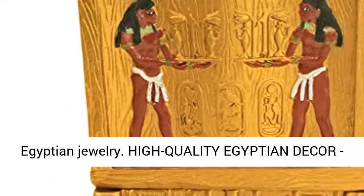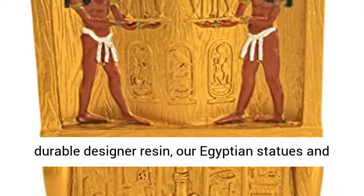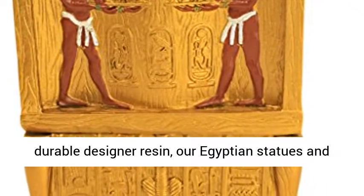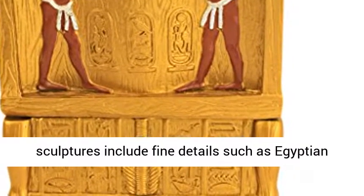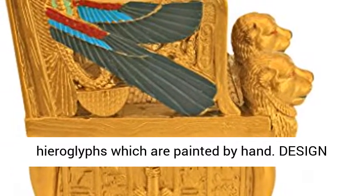High quality Egyptian decor, hand cast using real crushed stone bonded with durable designer resin. Our Egyptian statues and sculptures include fine details such as Egyptian hieroglyphs, which are painted by hand.